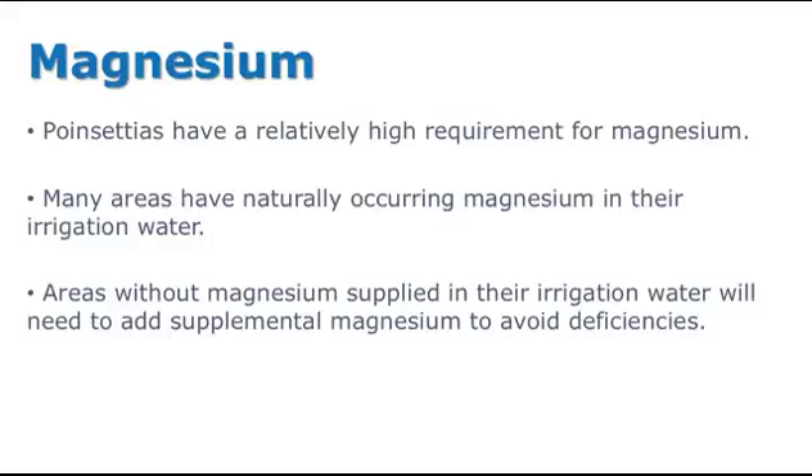Magnesium. Poinsettias have a relatively high requirement for magnesium. Many areas have naturally occurring magnesium in their irrigation water. Areas without magnesium supplied in their irrigation water will need to supplement magnesium to help avoid deficiencies. Magnesium deficiency symptoms and management practices are the focus of this video.